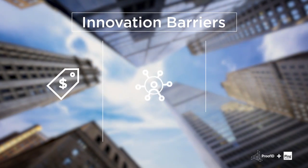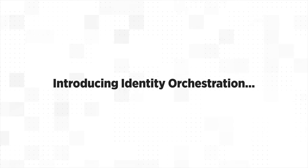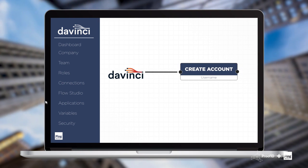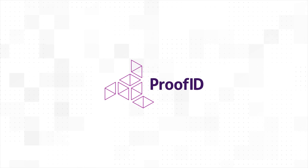For years, enterprises have been bogged down by costly, complex, and hard-to-implement authentication solutions, but those days are gone. With the introduction of PingOne DaVinci, painting the perfect user journey is as simple as dragging and dropping your digital paintbrush on a digital canvas. And that's exactly what proud Ping partner ProofID did.